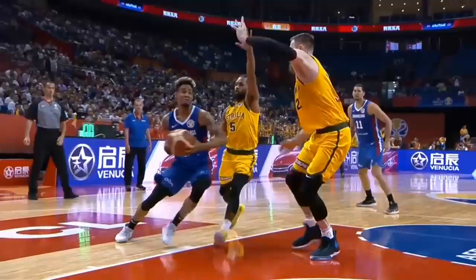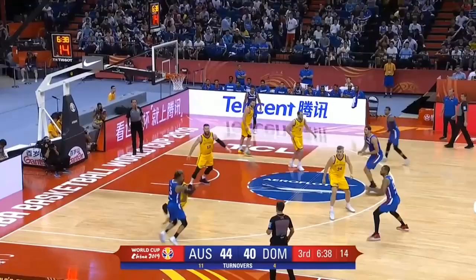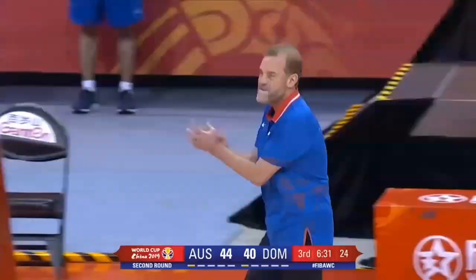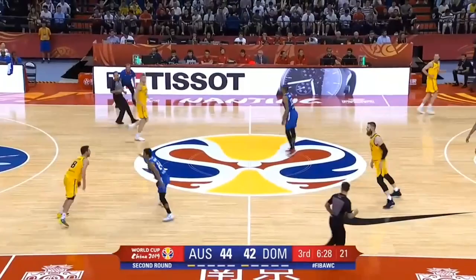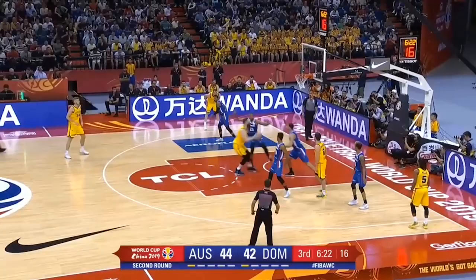Mills — oh, no-look find inside to Landale. What a finish by the Aussies, and this is what you've got to do. Liz, Tobias, Rojas — he's going to float it himself. Nice finish there. And that will be a bit of a relief for the Dominican Republic, making sure that they keep the scoreboard going. That's what they need right now. Sadio Rojas with the finish.